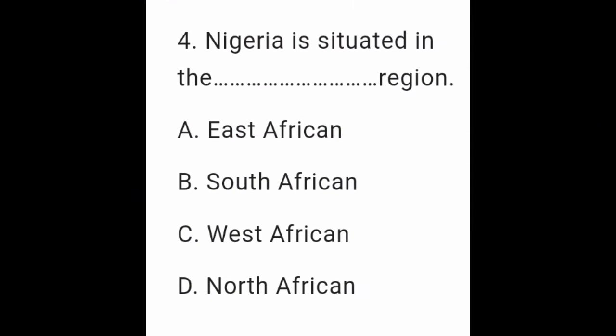Question 4: Nigeria is situated in the __ region. A. East African. B. South African. C. West African. D. North African.